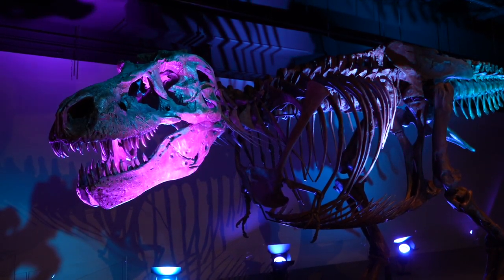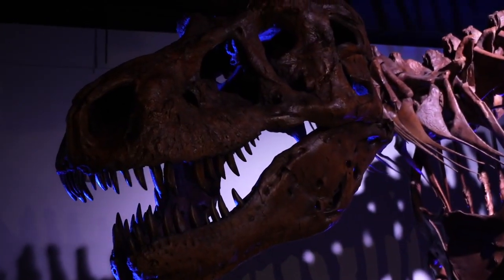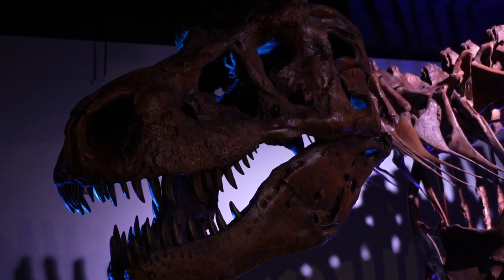Sue was the most complete Tyrannosaurus rex ever found to date — around 80% complete by bone count, just missing a few odds and ends: the tip of the tail, a few hand bones, things like that.